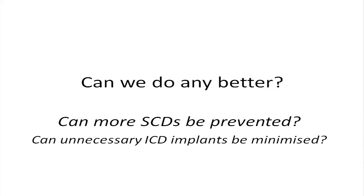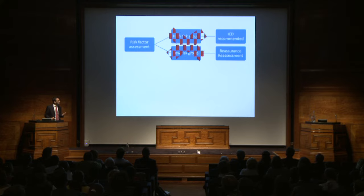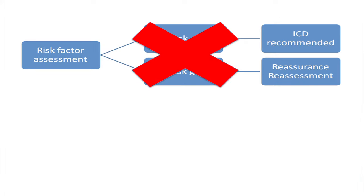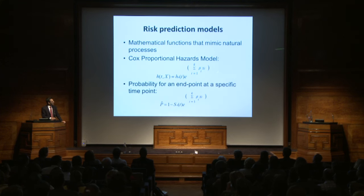Can we do better? There are two questions: can we prevent more sudden cardiac deaths, and can we minimize unnecessary ICD implants? We need to move away from a high/low risk approach. Instead, we assess each patient and provide them with an individualized prognosis, then use that to guide individualized treatment. This is where risk prediction models come in — they are simply mathematical functions that mimic natural processes. We're dealing with time-to-event data, so we use the Cox proportional hazards model, which is composed of time, groups, and a number of clinical parameters with their coefficients. We can rearrange this to estimate the probability for an endpoint — specifically, sudden cardiac death at five years.